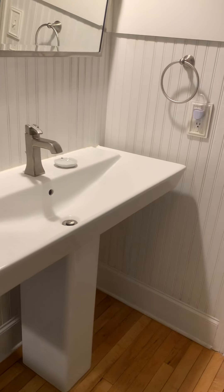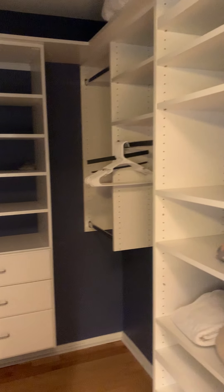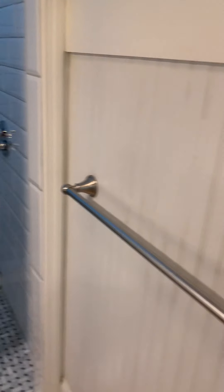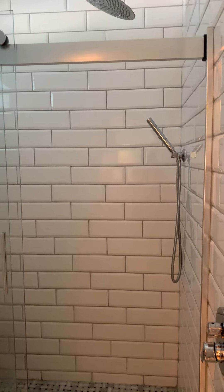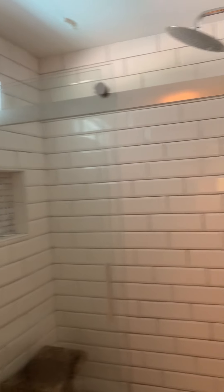I wish you could smell it — it smells so clean. Nice big sinks, a nice walk-in closet, and a little brand new tile in here again.